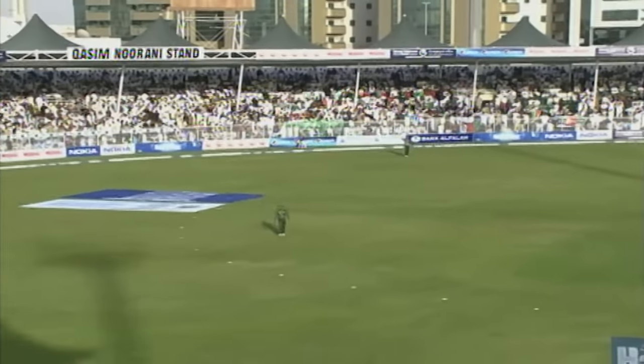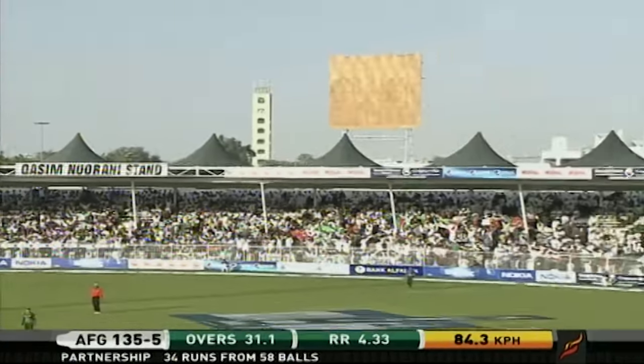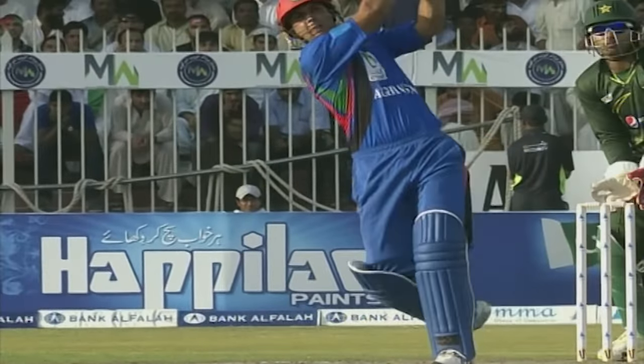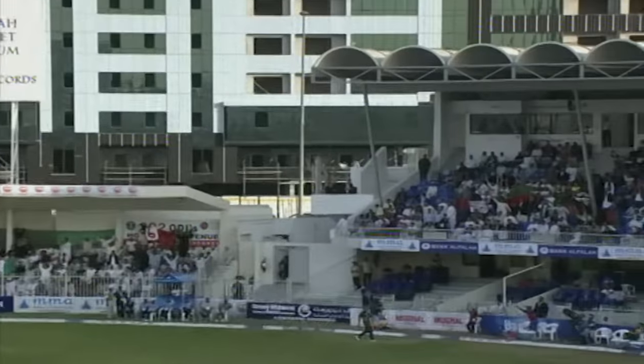Every time they have looked to play this stroke, execution was excellent. Down the track — it's a big shot, big hit, six! Magnificently done. Batsman using his feet, getting to the pitch, hit it hard, and that went a long way.